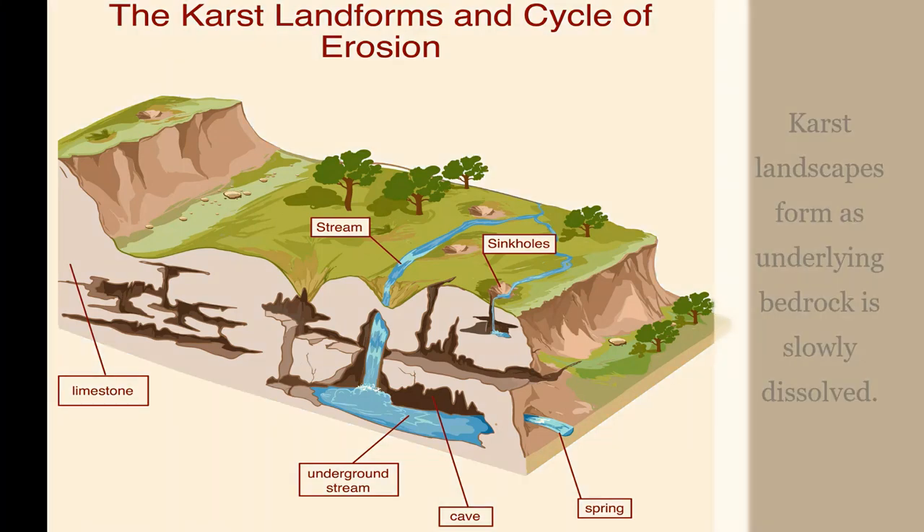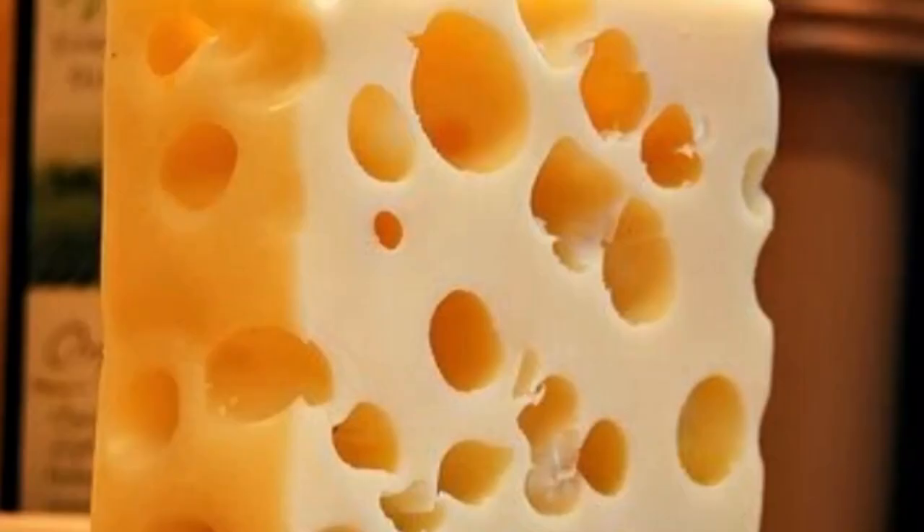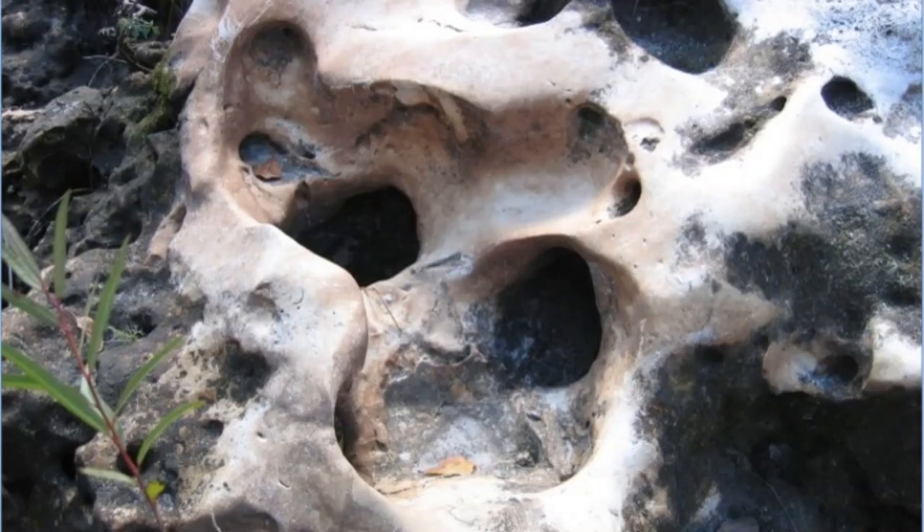Florida has what's called a karst landscape. A karst landscape forms when underlying rock like limestone is slowly dissolved. When rain falls, water becomes slightly acidic as it moves through the soil and decomposing plants and into the limestone layer below. Limestone has been compared to Swiss cheese due to all the tiny holes of different sizes within it. Water travels into the limestone, through these tiny holes and other cracks, and carries some dissolved limestone with it as it travels.